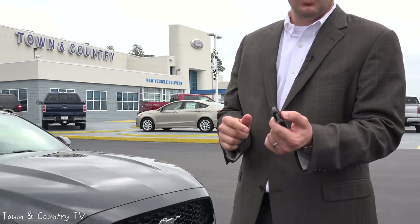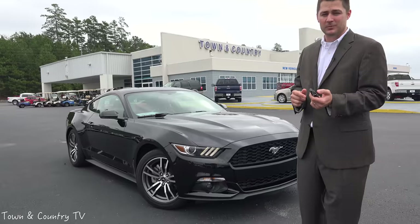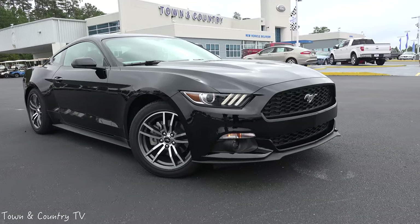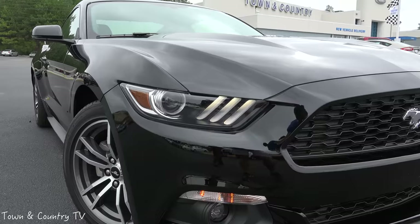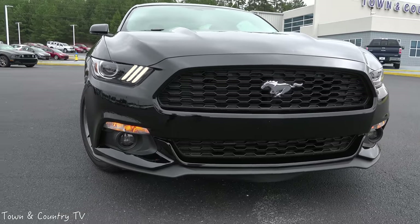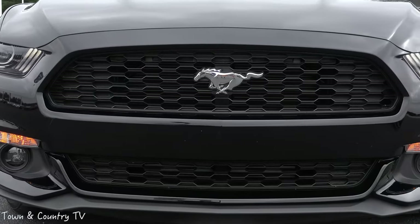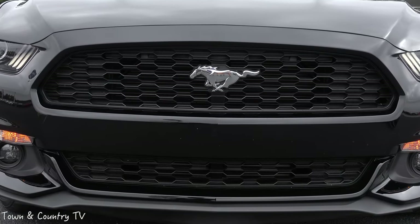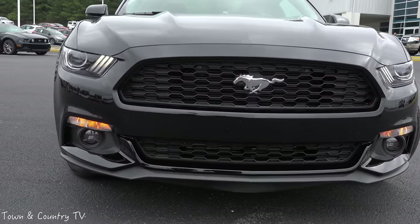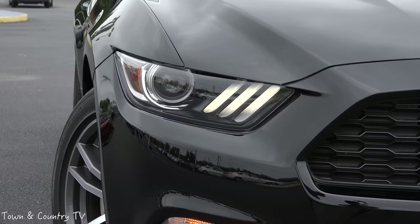Now we'll go ahead and do a full tutorial walk-around of the car. Coming around the vehicle, you have a brand new front bumper and a brand new front grille. This is the EcoBoost variant, so you're going to have active grille shutters, which automatically close and open the grille to make sure that you get the best fuel economy as well as the best horsepower and torque out of this four-cylinder turbocharged engine.